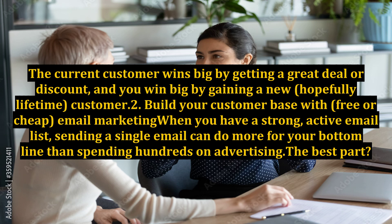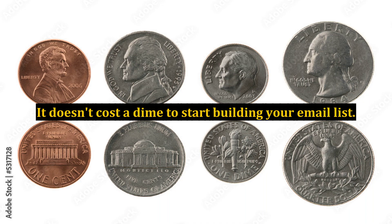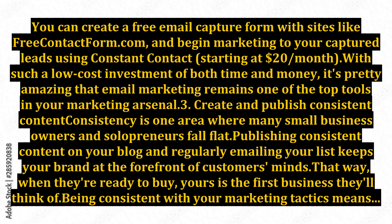2. Build your customer base with free or cheap email marketing. When you have a strong, active email list, sending a single email can do more for your bottom line than spending hundreds on advertising. The best part? It doesn't cost a dime to start building your email list. You can create a free email capture form with sites like freecontactform.com and begin marketing to your captured leads using Constant Contact,